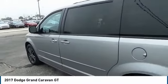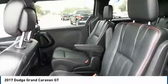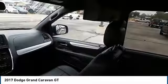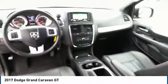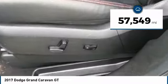Its vast interior is widely praised, with an innovative seating arrangement, versatile cargo storage, and enough entertainment features to keep the kids entertained on road trips, and is priced below $20,000. This vehicle has less than 60,000 miles.